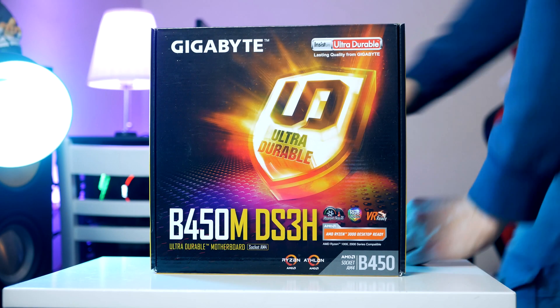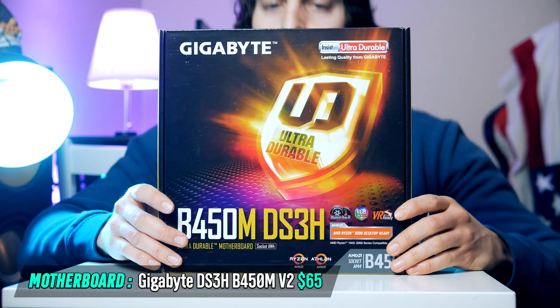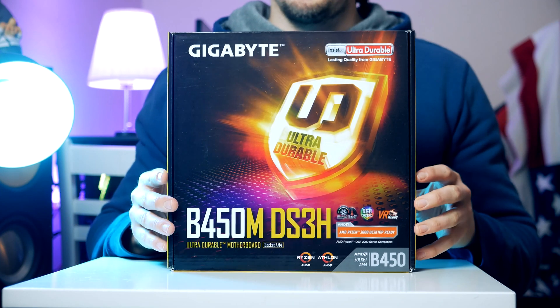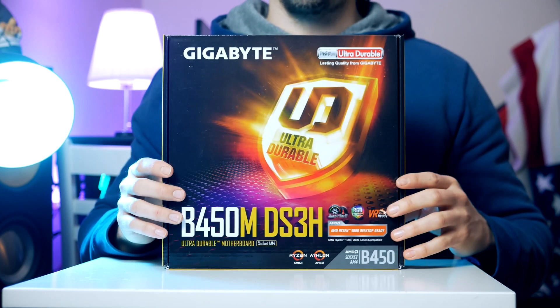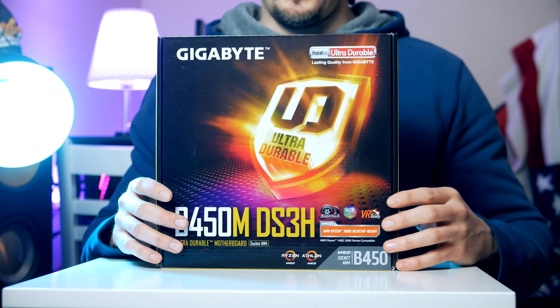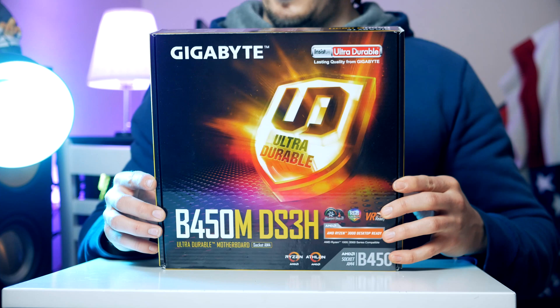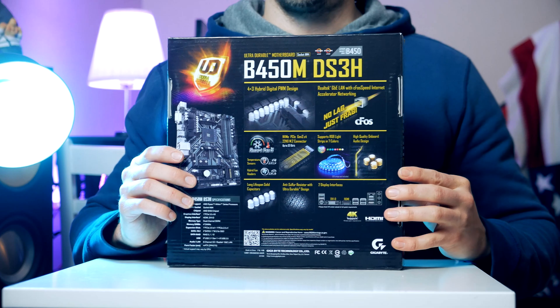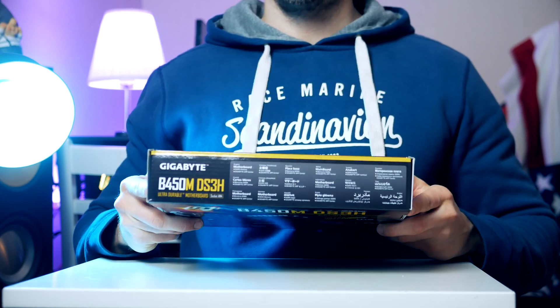Coming in at $63, the Gigabyte B450M DS3H makes the base for our PC build. This is a reliable and powerful B450M motherboard that comes with a lot of features that similarly-priced boards are missing. We find four DIMM slots, eight USB ports, four SATA ports, as well as an M.2 slot so you can upgrade to a super-fast M.2-based SSD later down the road.